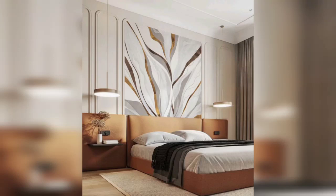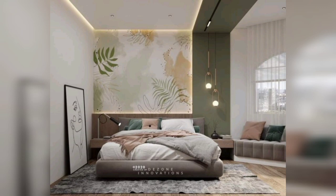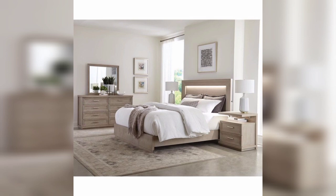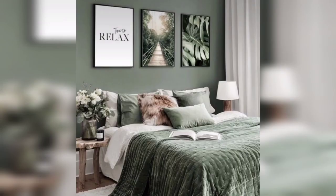Welcome back to Home Design Studio, your go-to destination for all things home design and interior decor. Today we have an exciting episode for you as we dive into the art of creating a relaxing modern bedroom. If you are looking for a tranquil space to unwind after a long day, you are in the right place.